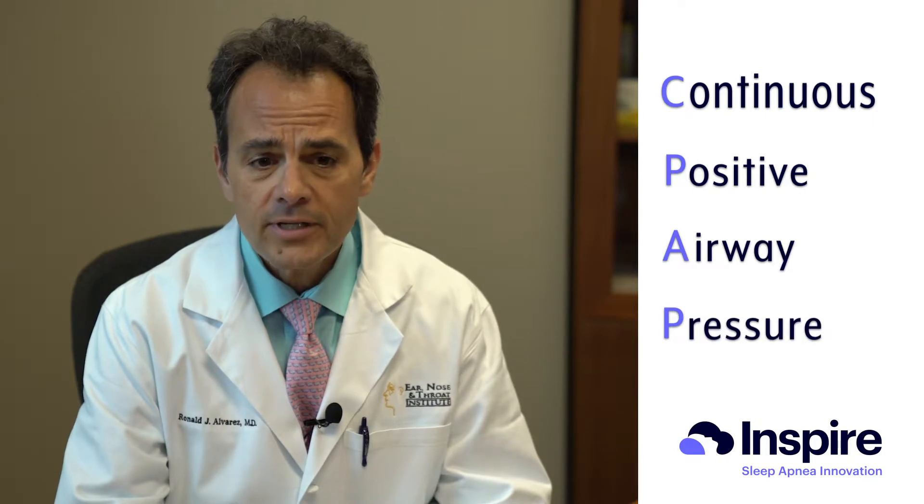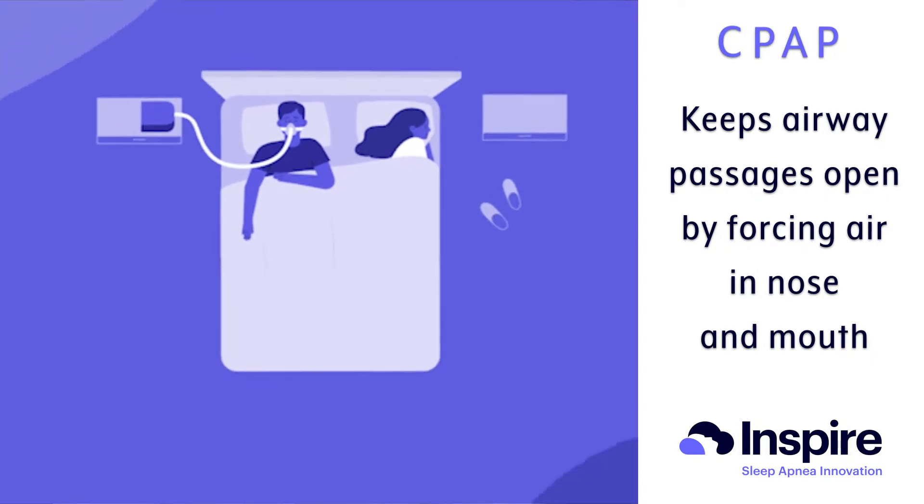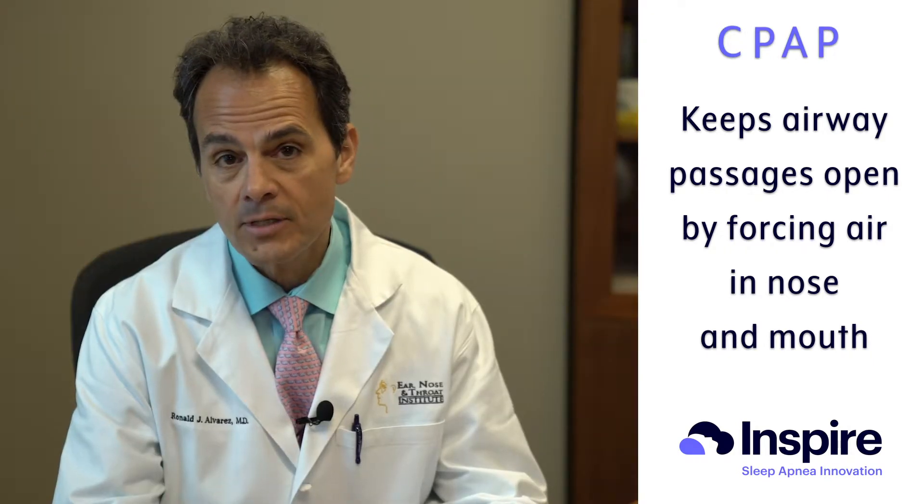The primary treatment for sleep apnea once it's diagnosed is a device called CPAP, which stands for continuous positive airway pressure. That device essentially blows air into your nose and mouth, which creates an opening that prevents obstruction and keeps your airway from collapsing when you sleep.